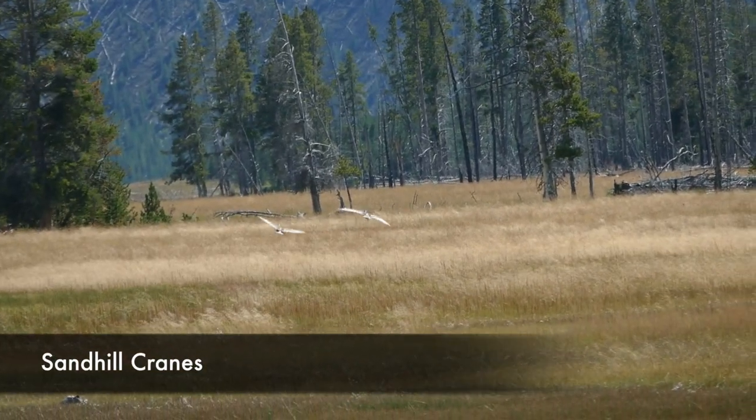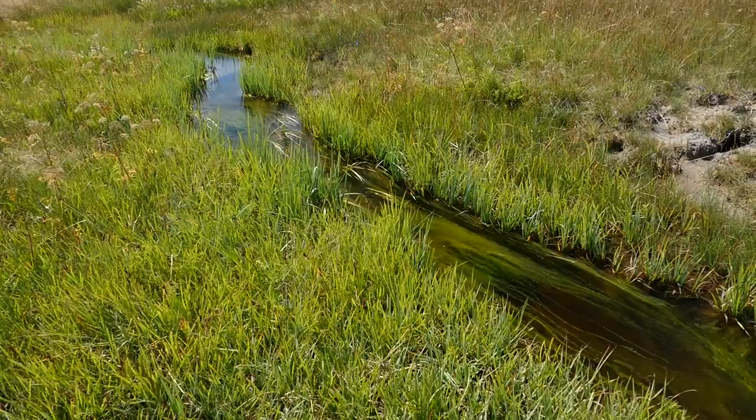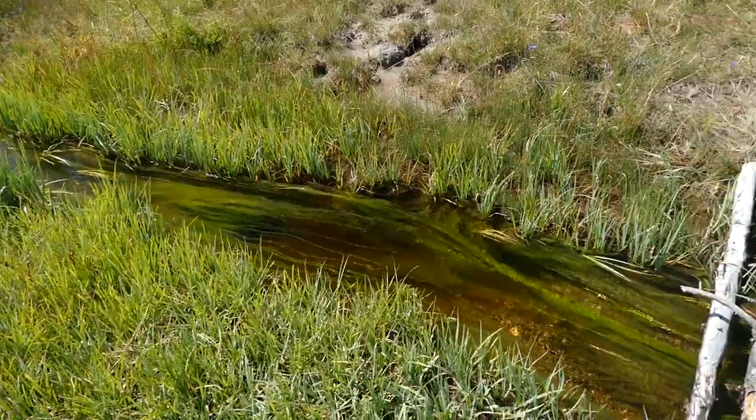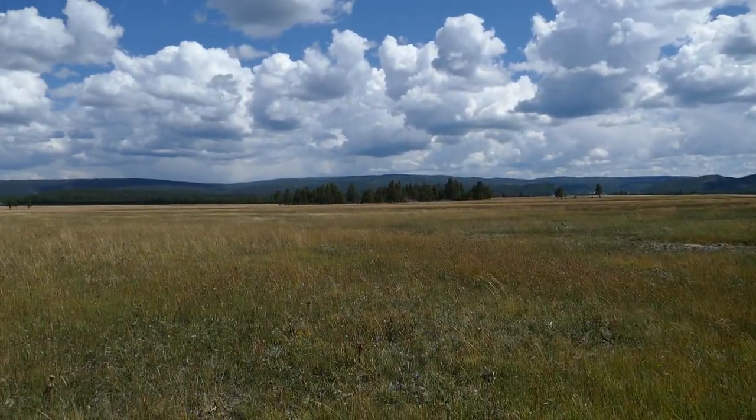These are just really great big meadows. I got to see a juvenile red-tailed hawk and some sandhill cranes — really cool stuff. Then I ducked over into a lodgepole forest.